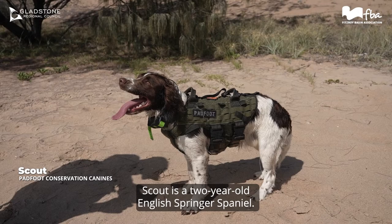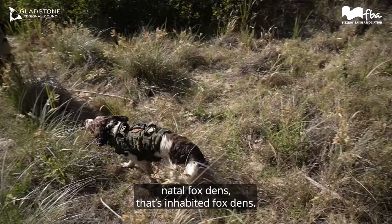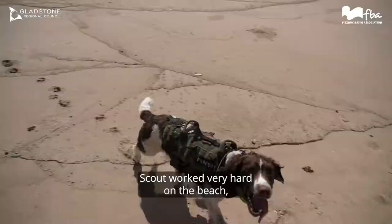We've got Scout. Scout's a two-year-old English Springer Spaniel. Scout's job is to basically help us locate natal fox dens — so inhabited fox dens.